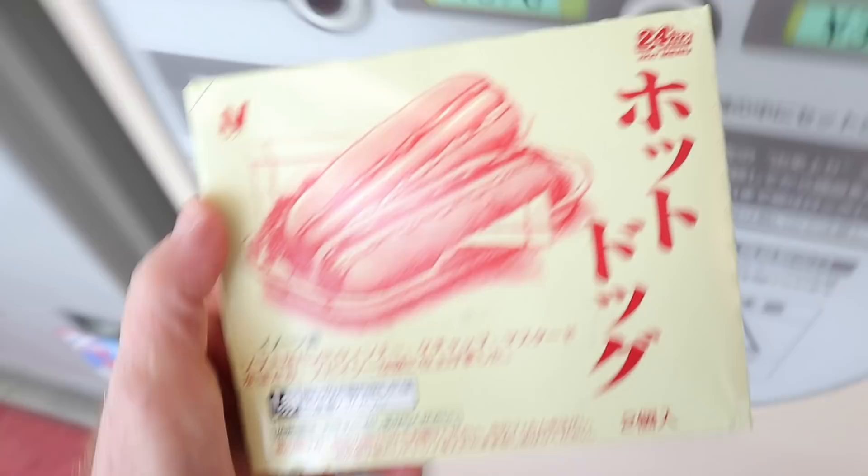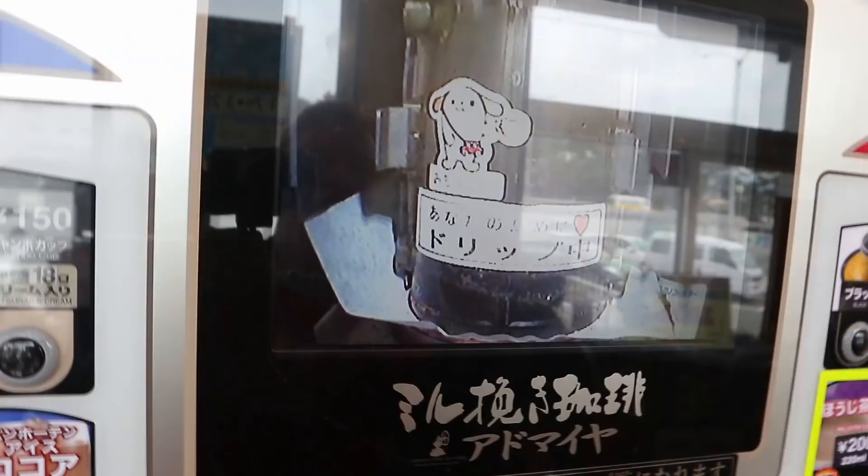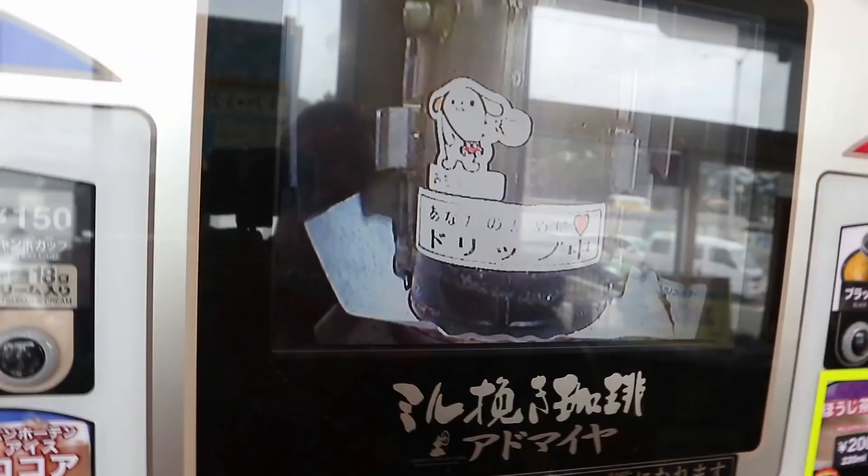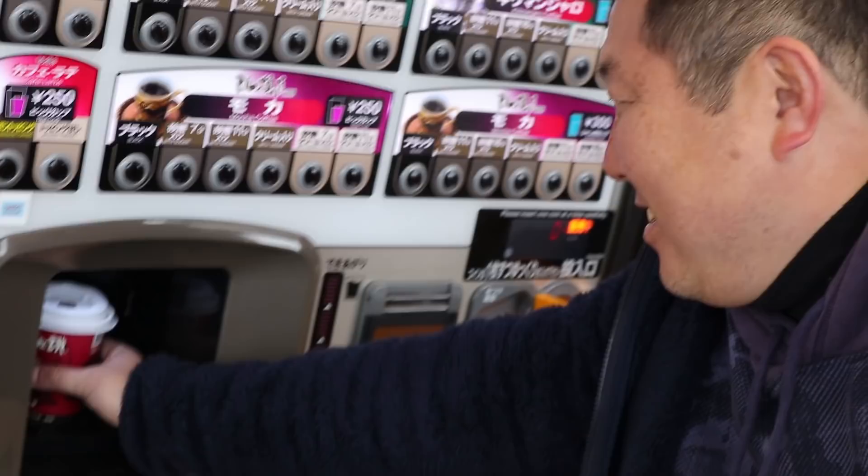The hamburger also takes two minutes. Down to a minute and a half. This machine over here is really popular — it says it's dripping. Nice, nice, nice. Woohoo! Hamburger's ready.